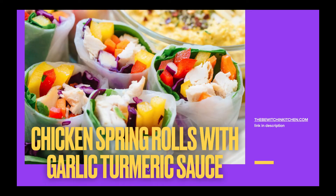This is one of my recipes from TheBewitchingKitchen.com — it is a chicken spring roll with garlic turmeric sauce. It's super colorful and fun to make. The garlic turmeric sauce is so, so good. Everything here is super nutritious; it's an anti-inflammatory recipe, and I really think you're going to like it.